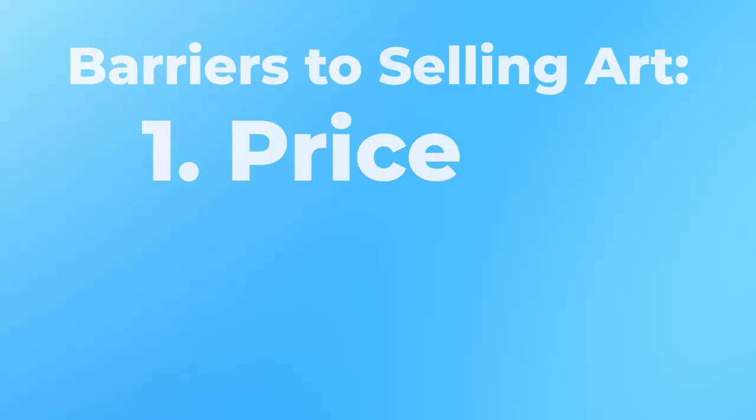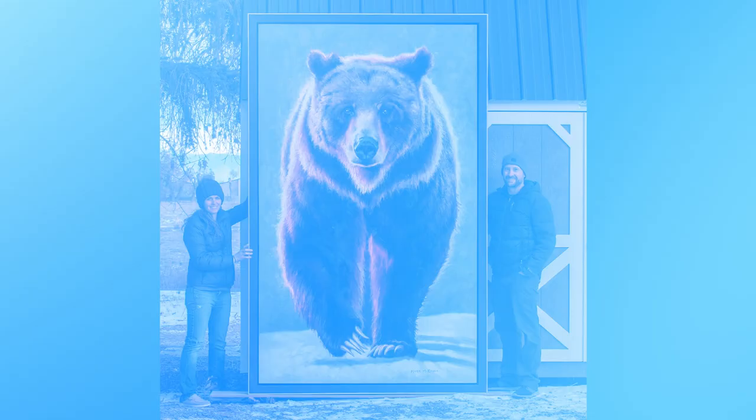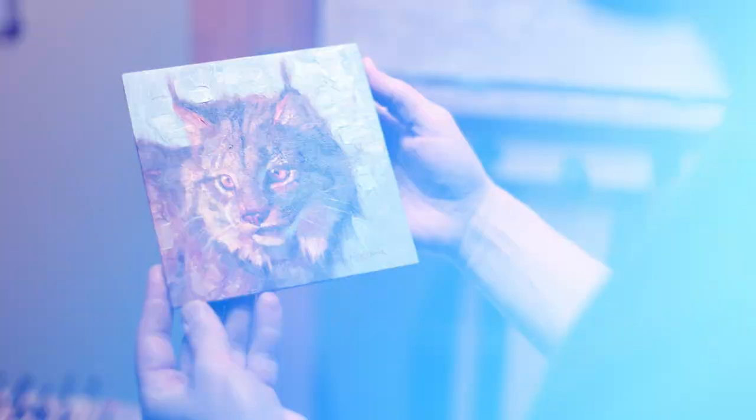For the last part of this video, I'm going to give you a bonus. There are three barriers to selling art that you should consider. First is your price point — is your work affordable to your audience? Number two, consider the size of your art. Not everybody has room for a four-foot by four-foot painting on their wall, so consider painting smaller sizes that can fit in a lot more places.